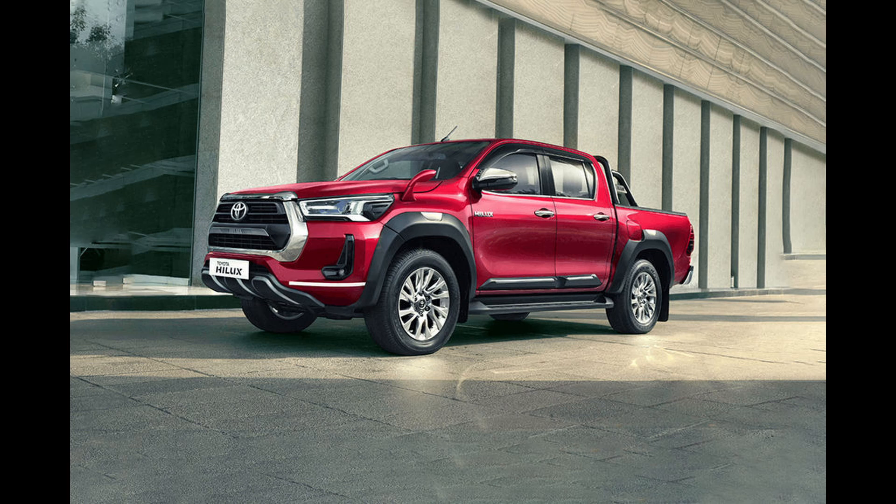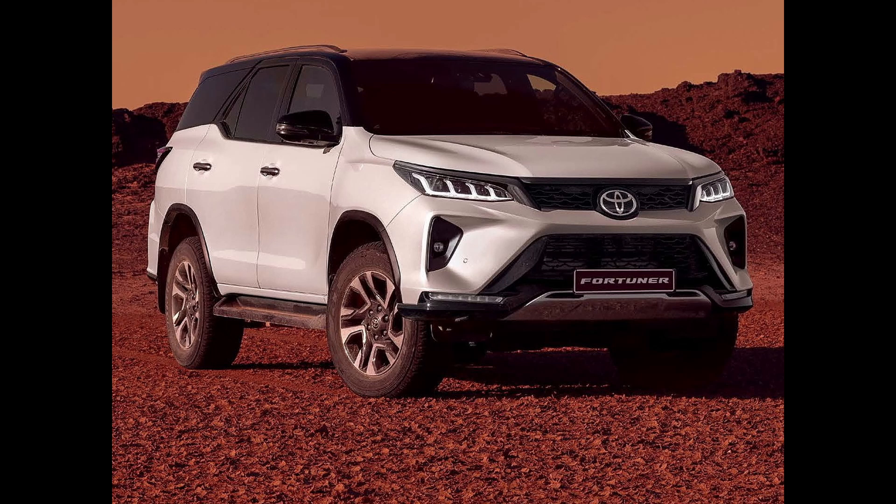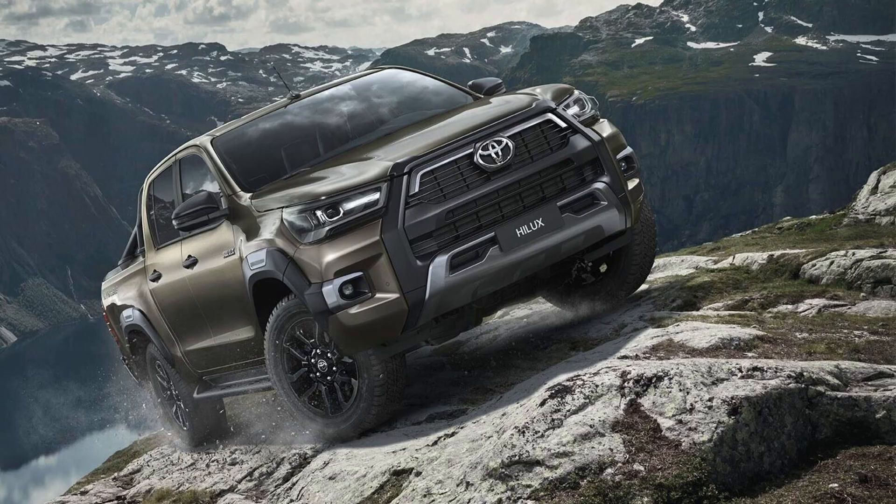Both the Fortuna and Hilux currently share the same IMV2 platform and are powered by a 2.8-liter diesel engine, although the Fortuna is also available with a 2.7-liter petrol engine.